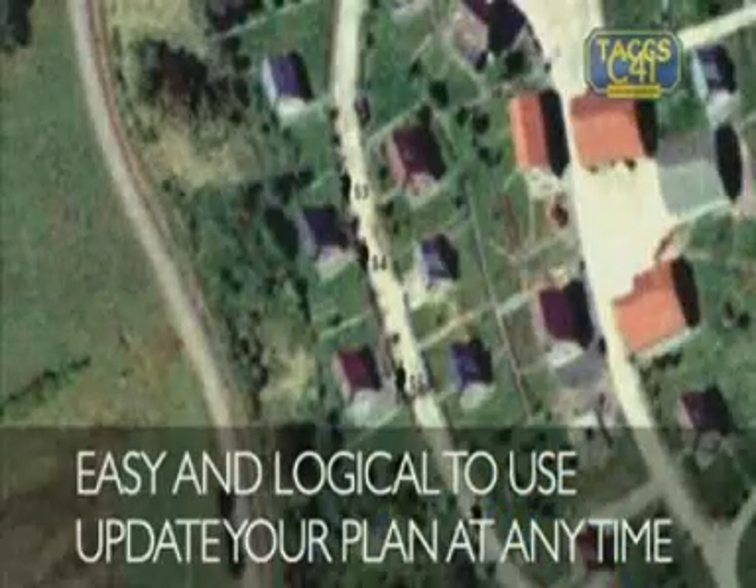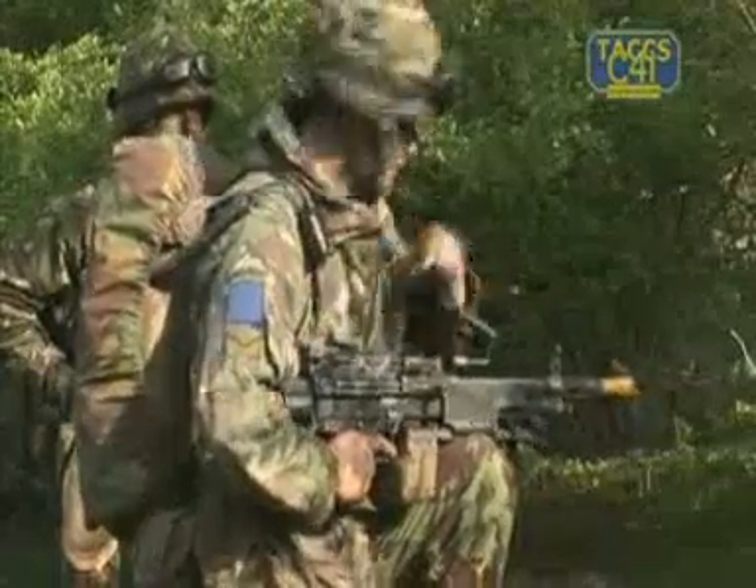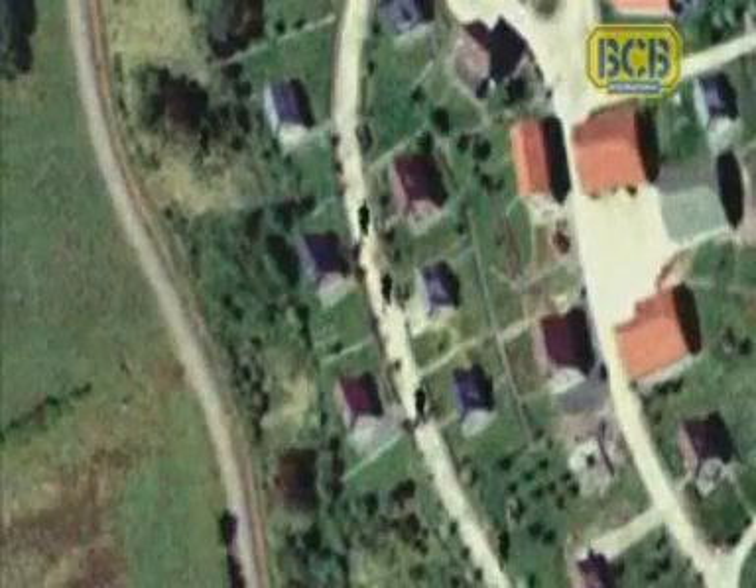Update your plans as the battle develops. Keep close control of your soldiers because they are in real time on your screen, allowing precision timing while launching the operation.